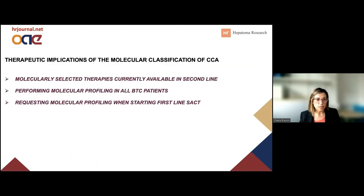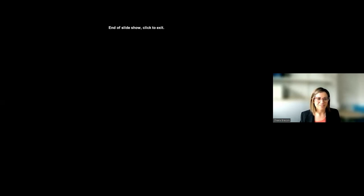In conclusion, yes, there is a clear clinical implication of achieving a molecular classification for cholangiocarcinoma, and molecular profiling should potentially be recommended to all patients when they start first-line treatment. Thank you.